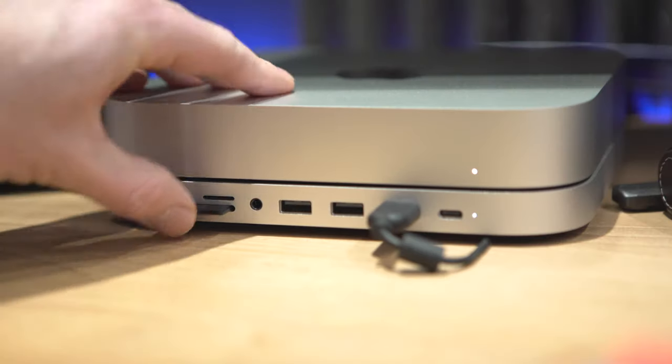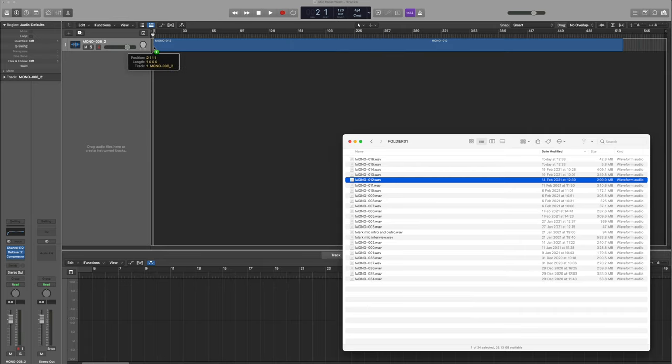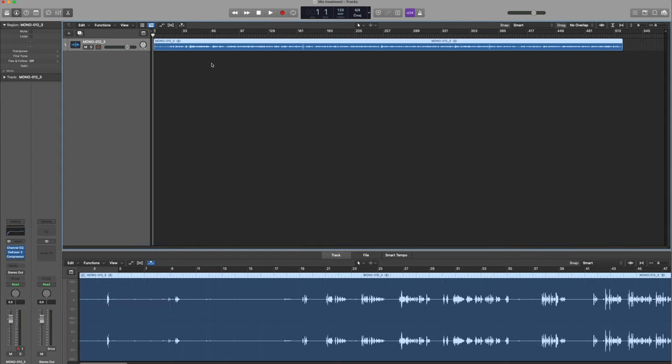Once I've finished recording, I just take the SD card out, stick it into my Mac Mini, and away we go. I drag that file into Logic Pro, and to speed the process up I have a template in Logic called 'Mic Treatment' which has all of the settings and plugins ready to go. All I need to do is drag the audio file onto the track and start working on it.